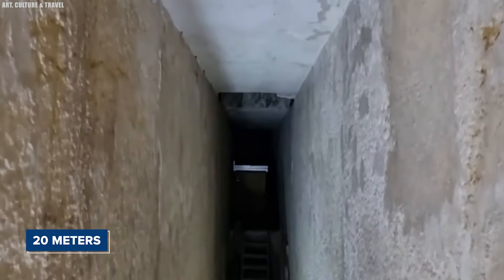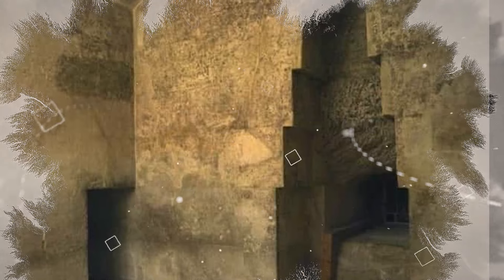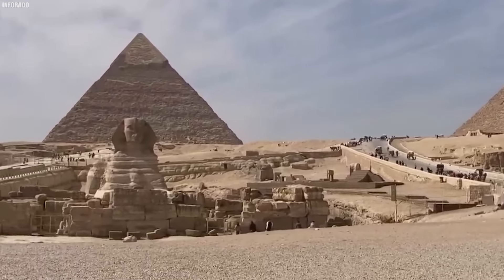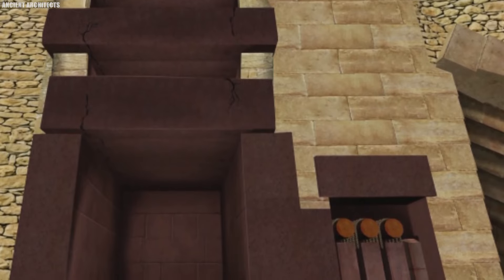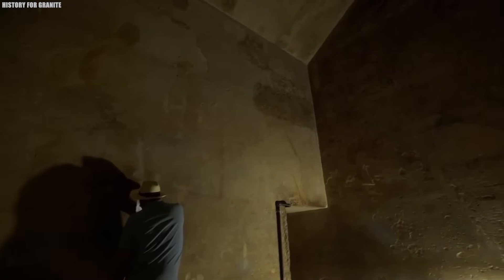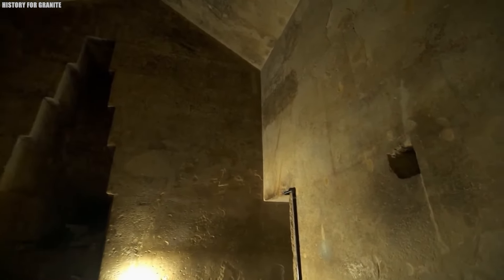The chamber, with its lofty, pointed roof, stretches upwards, giving the room a surprising sense of openness. One of the most remarkable features is a large niche carved into the eastern wall, standing over 4.5 meters tall. The roof is built using a special technique called corbelled layering, where stone blocks are stacked to create a triangular, upside-down V shape. This design is similar to what we see in the King's Chamber, hinting it was chosen not only for structural stability but also for symbolic reasons.